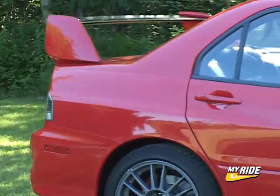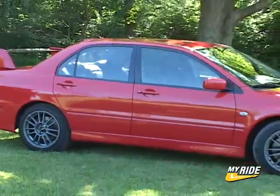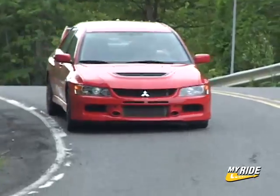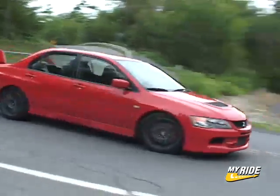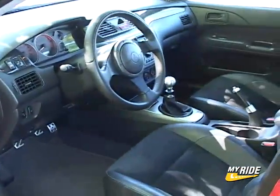Until this 2006 Mitsubishi Lancer Evolution MR arrived in my driveway, it had been 3 years since I had been behind the wheel of a famed Evo. On top of its awesome performance, what I remember most about that car is how stripped it was of any accoutrements. Its sole purpose was evident from the moment you stepped inside — racing.